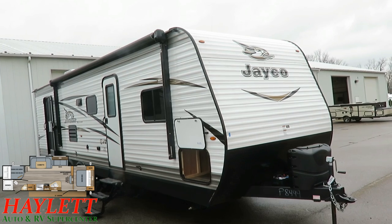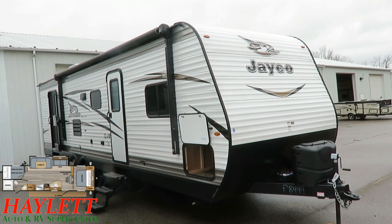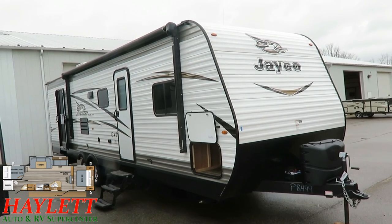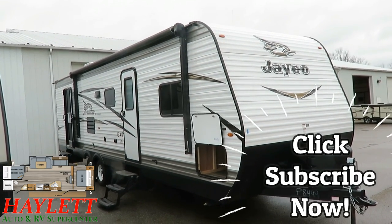I've probably talked more about this one than I need to. It's clean. It's sharp. There's nothing wrong with it. Give us a call, we'll get you camping. 800-256-5196. Haylitt RV of Coldwater, Michigan. Take care, stay safe, have fun, and happy camping, everyone.